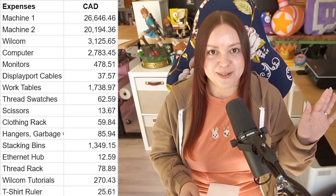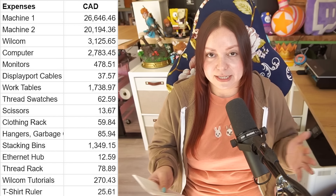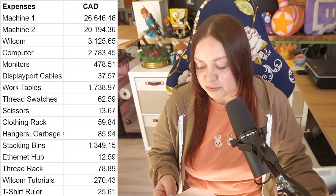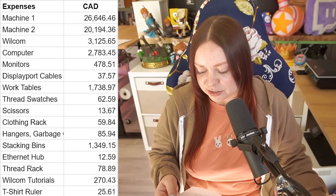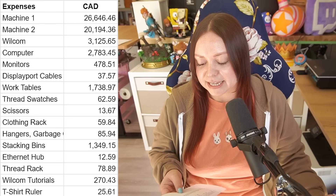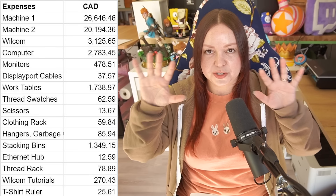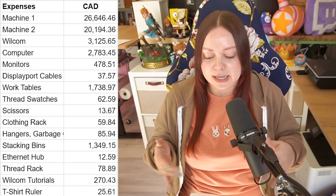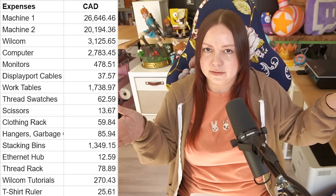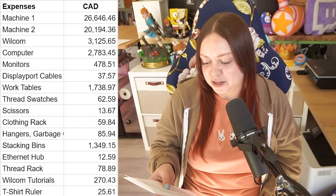I got some thread swatch booklets because I need to know what the thread's going to look like, and I got different kinds because I wasn't sure what thread I was going with initially. There are some smaller expenses too: scissors, a clothing rack, hangers, a garbage can, lamps. The stacking bins are pricey — that initial order was for the big square clear ones, and later we got big rectangular black ones and deep rectangular clear ones. None of them are cheap. We also needed an ethernet hub for the Melco machines since they run off ethernet.